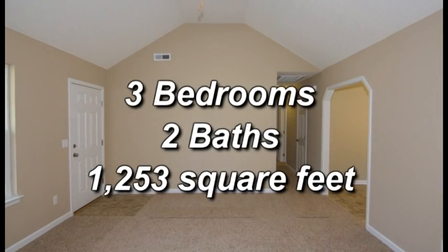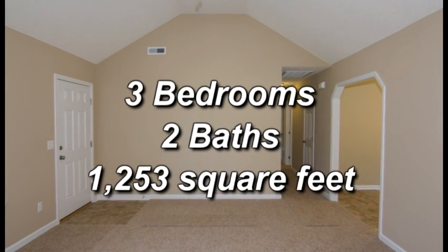This home has three bedrooms, two baths, and 1,253 square feet.